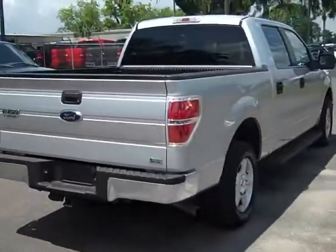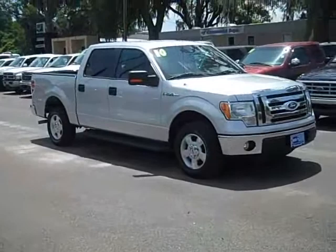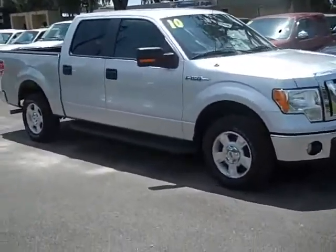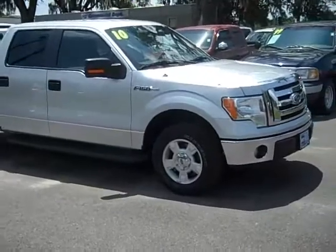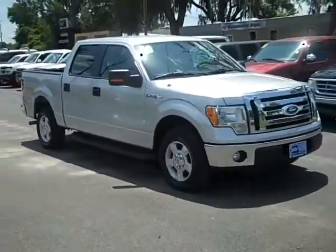You really can't go wrong on the price of this truck — it's really awesome. This F-150 really is a nice truck all the way around. I just want to remind you, you can check out all of our inventory at SantaFeFord.com. Let me take a look at the inside of this truck now and show you all the features it has.